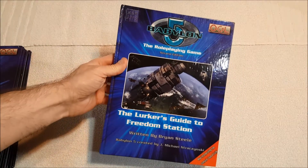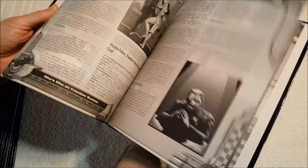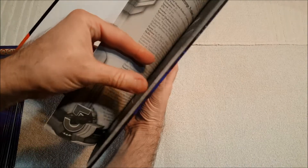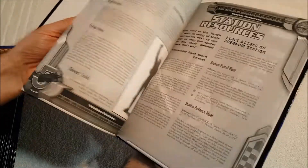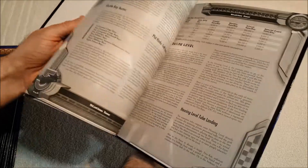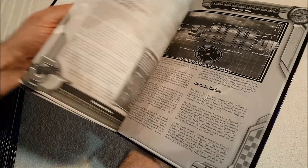Another one I had trouble finding was the Lurker's Guide to Freedom Station — for a while I thought this was a boxed set, but it turns out not. This one's also black and white. There's what looks like an extra book, 'Leap of Faith,' which I think is a scenario. This details Freedom Station — I don't know if that was ever actually mentioned in Babylon 5 or if it's completely made up, which is my guess. There are a few maps of the station.